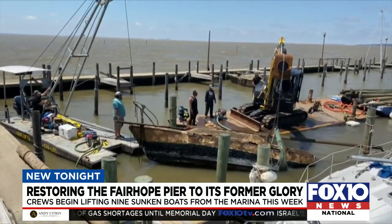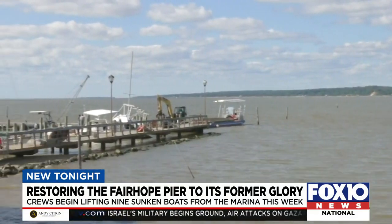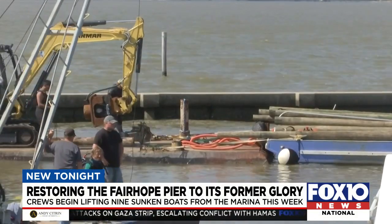The boats are being lifted as electricity and plumbing are also in the process of being restored. The pier regulars tell me it won't be what it used to be until then.